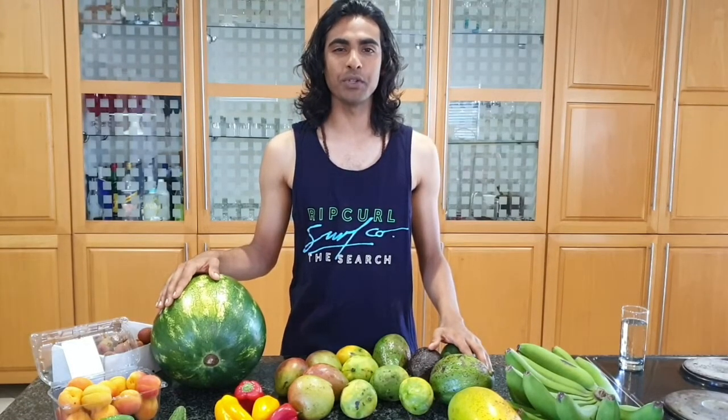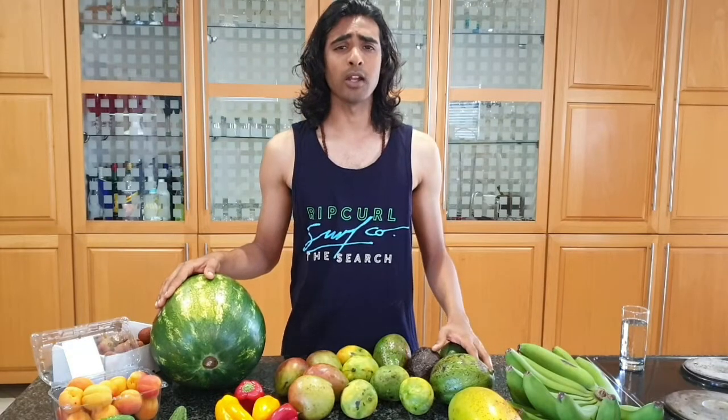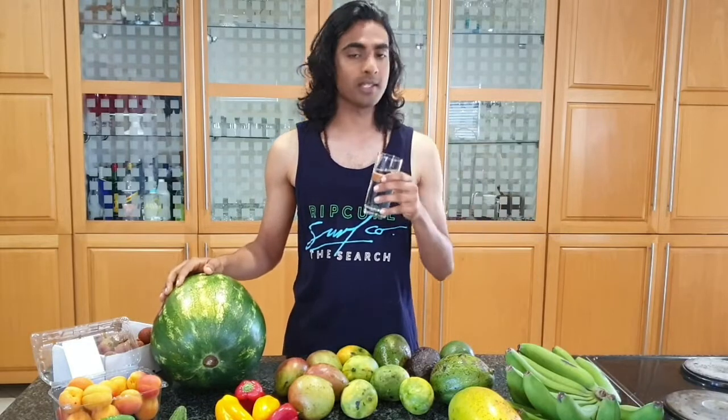Hey everyone, my name is Jared, aka Raw Vegan Dude. I wanted to make this video for you guys — basically a fruit world video. This is a bunch of fruit I've bought from local shops, markets, informal traders, as well as fruit I've grown myself from my very own garden. Talking in front of the camera is something I'm totally not used to, so there will be mistakes. I've also got some water here just to wet the whistle.